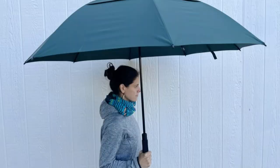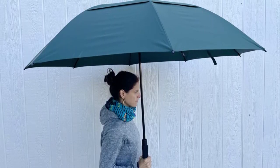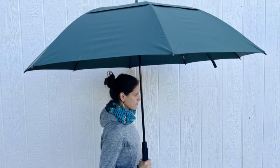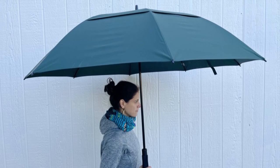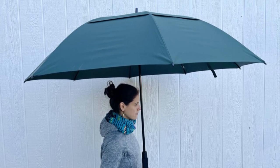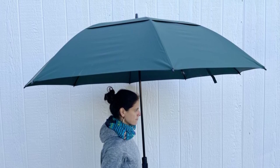Why it's great? The G4 Free Golf Umbrella is a great option for golfers due to its quick and easy opening system, strong wind-resistant structure, and UV protection. It's a practical accessory that doesn't compromise on style or comfort, making it a solid choice for any golfer looking to improve their game experience.